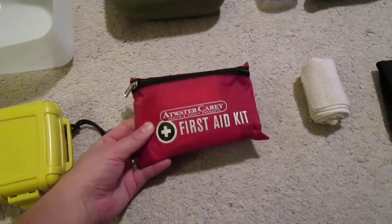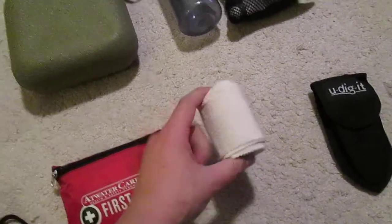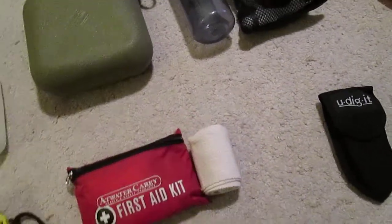Got my first aid kit — I could do another video going into all that. Got my Ace bandage; I always bring that just in case I sprain something.